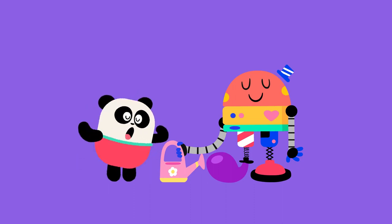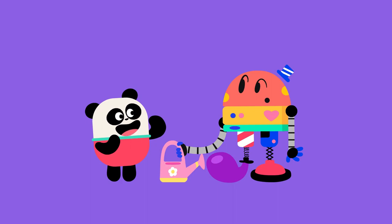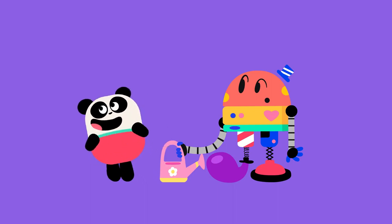No, no, you should let me have the watering can so I can water the plant. Sure!